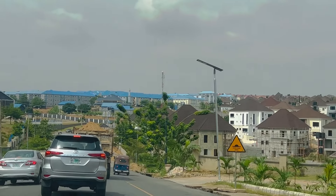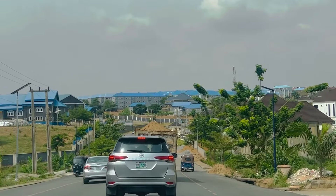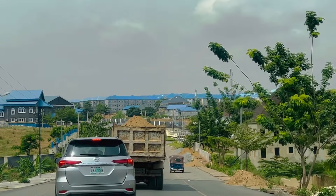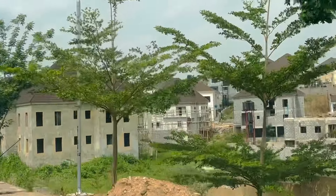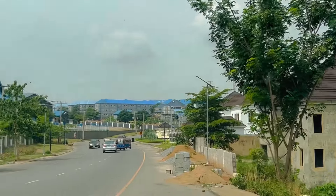But as we proceed you can see how beautiful this estate is. It has very good road networks, beautiful houses, and very good landscapes. They have shops here — the place is just beautiful.